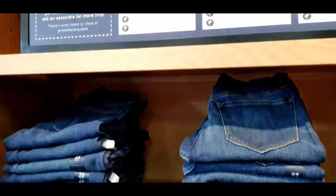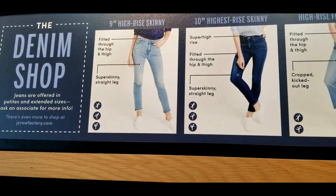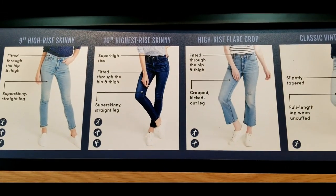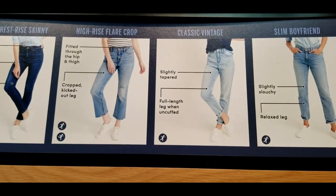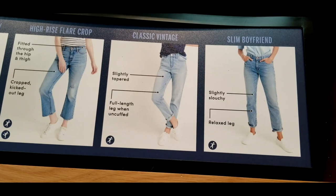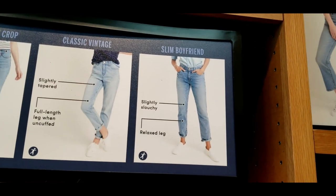We are in J.Crew looking at the denim shop. They have several styles: high-rise skinny, highest-rise skinny, high-rise flare crop — which I'm digging but my daughter is giving a thumbs down — the classic vintage, and the slim boyfriend. I'm going to try the classic vintage and the slim boyfriend.